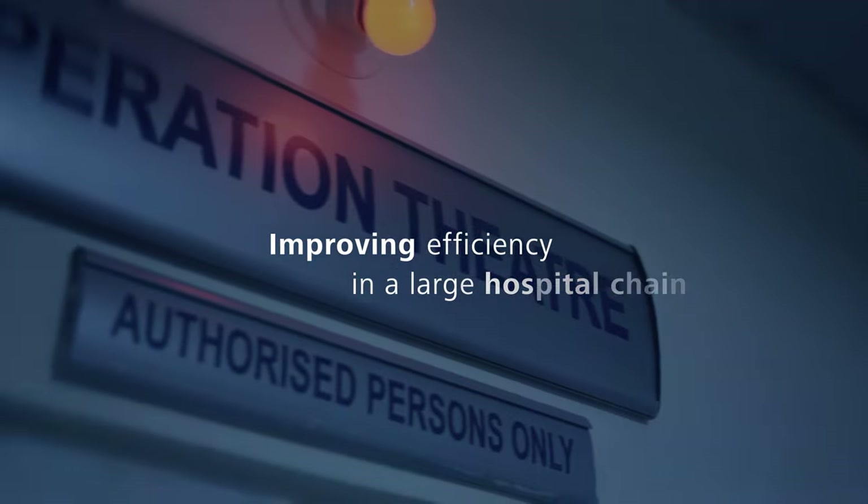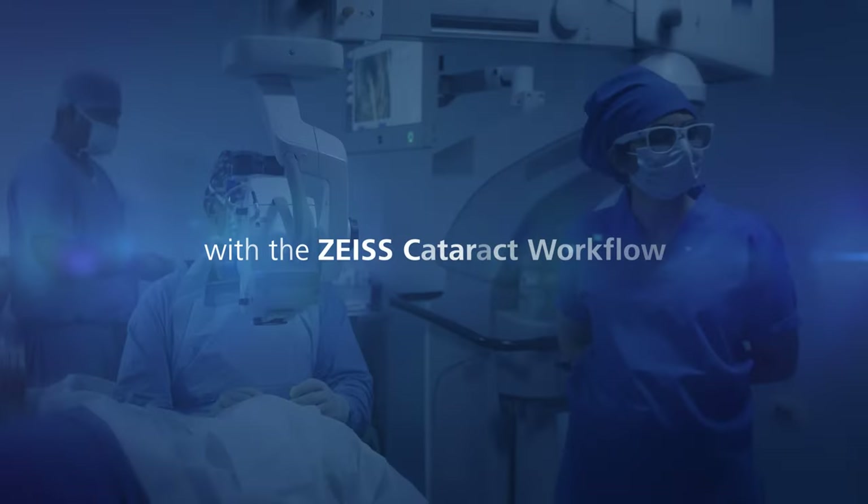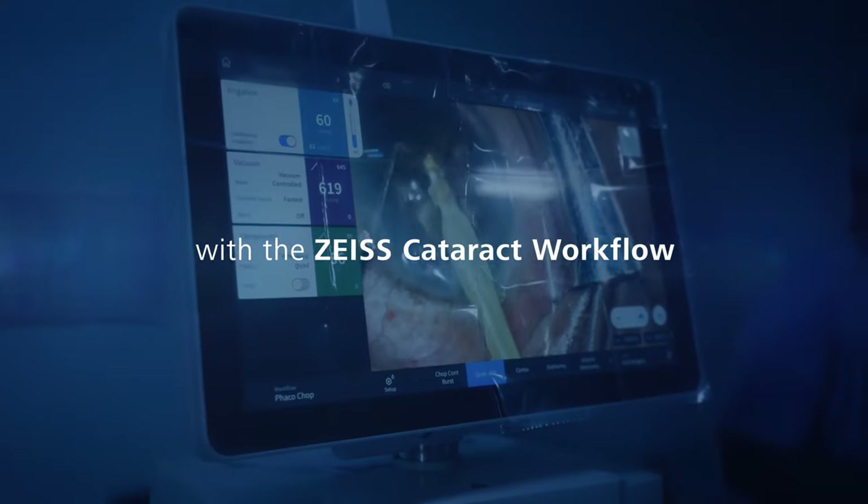This is what you want to see: efficiency, safety, more patients that can be accommodated, and better results.